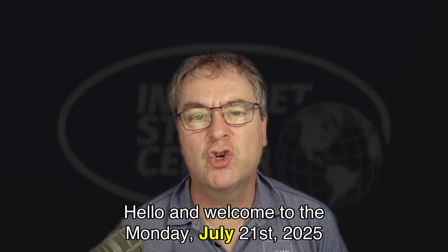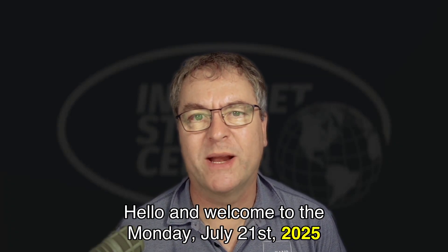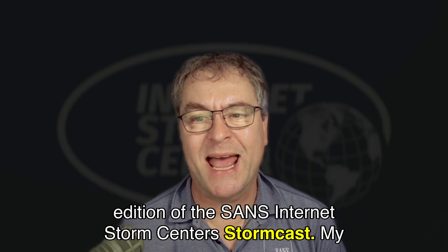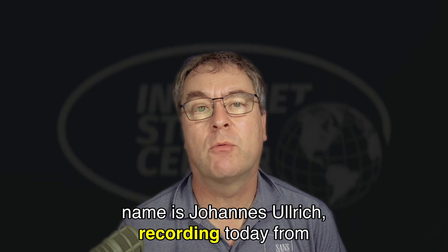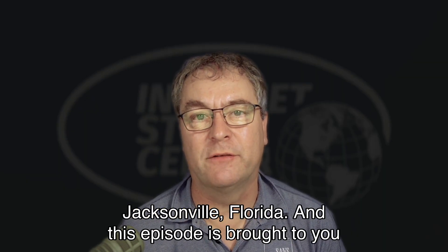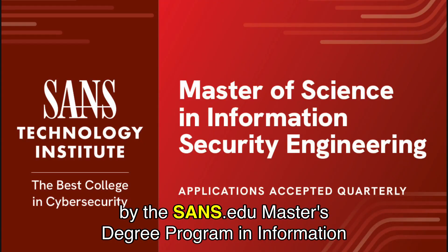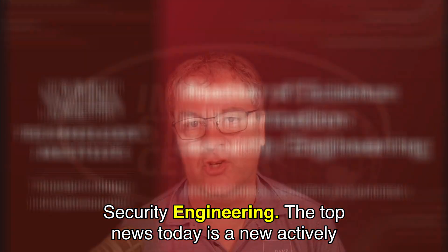Hello and welcome to the Monday, July 21st, 2025 edition of the SANS Internet Storm Center's Stormcast. My name is Johannes Ulrich, recording today from Jacksonville, Florida. This episode is brought to you by the SANS.edu Master's Degree Program in Information Security Engineering.